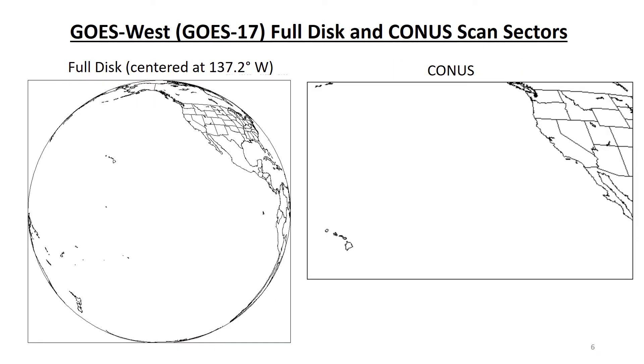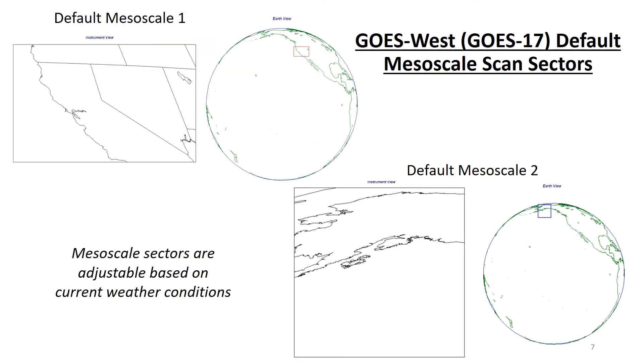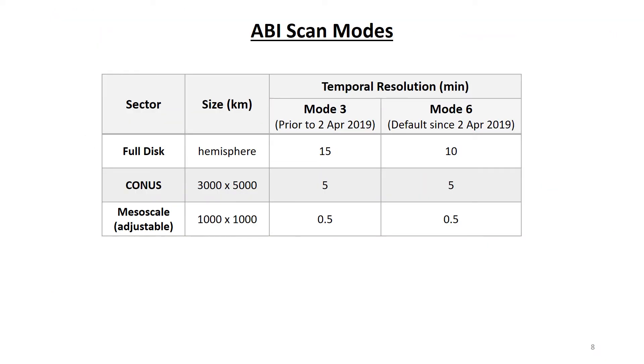Next, we look at the scan sectors for GOES West. The full-disc hemispheric view captures Western North America, Hawaii, Alaska, and most of the Pacific Ocean. The CONUS view captures the Western CONUS, Hawaii, and part of the Northern Pacific Ocean. As with GOES East, the GOES West mesoscale sectors are movable based on current hazards. The CONUS views are 5,000 kilometers east-west and 3,000 kilometers north-south, while the mesoscale views are 1,000 by 1,000 kilometers.